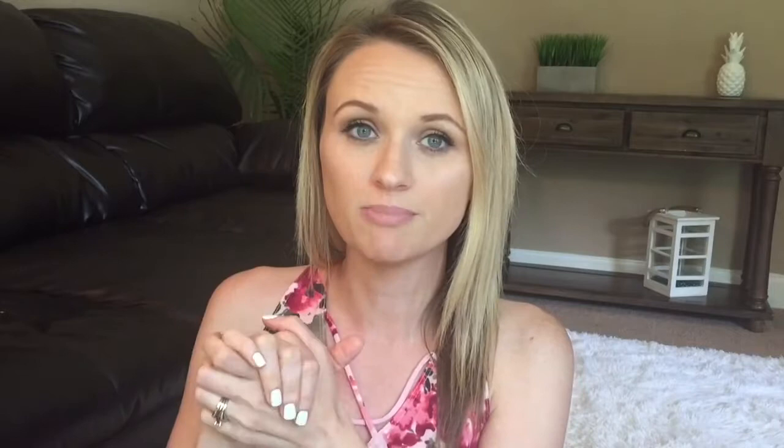Today I'm coming at you with a video that's a little different than usual because this product has disappointed me, this brand has disappointed me just a little bit. I did not make this discovery on my own — I was watching my friend Lincoln's favorites video and she gave it a mention. I'm not sure if she had broken her bottle or if she had seen someone else make this discovery.